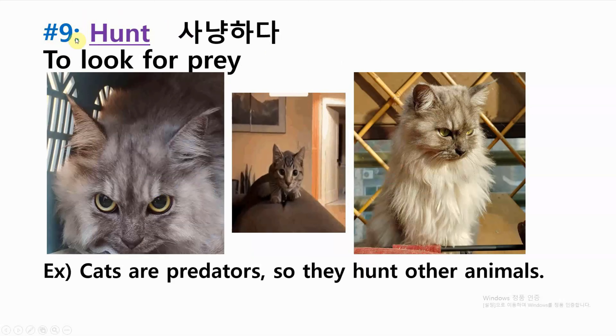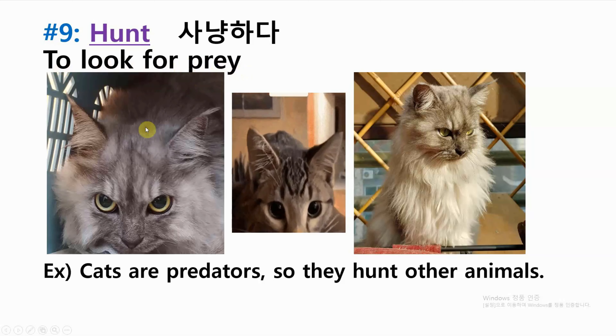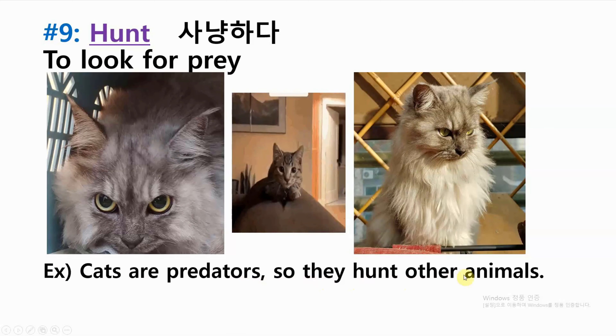Number nine: hunt — to look for prey. Example: cats are predators, so they hunt other animals.